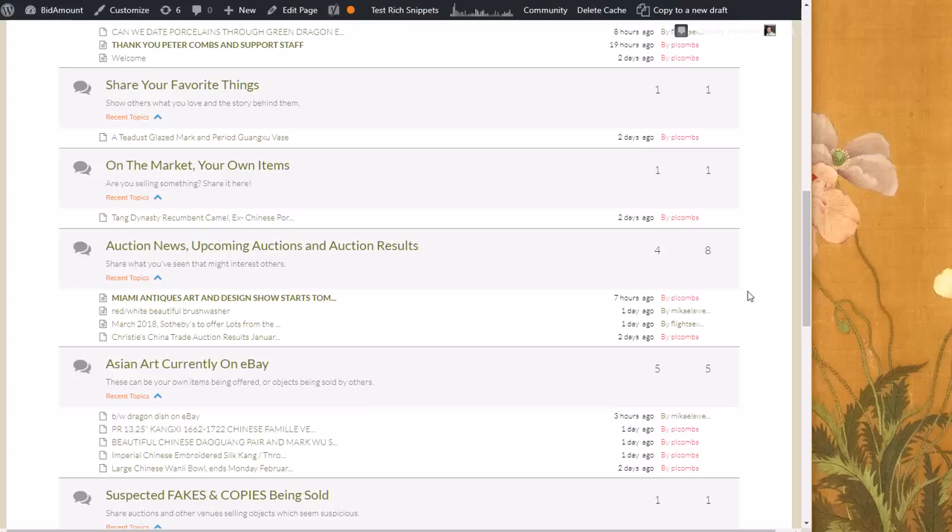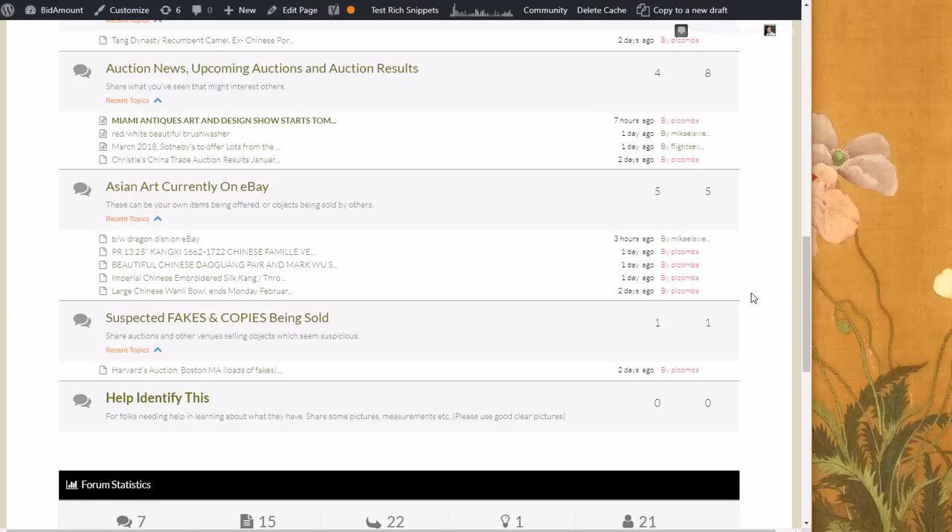There's a section for 'Asian Art Currently on eBay' — for those of you who like to look around on eBay and find things you want to share with others on the site. If you're a seller with an auction starting and want a little extra promotion, put it on here, bring over a couple of photographs or a composite with a bunch of pictures, create a link to your eBay page, and go ahead and do it. That's fine with us.